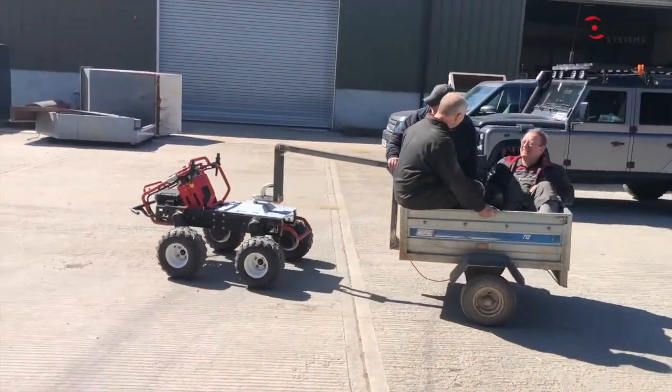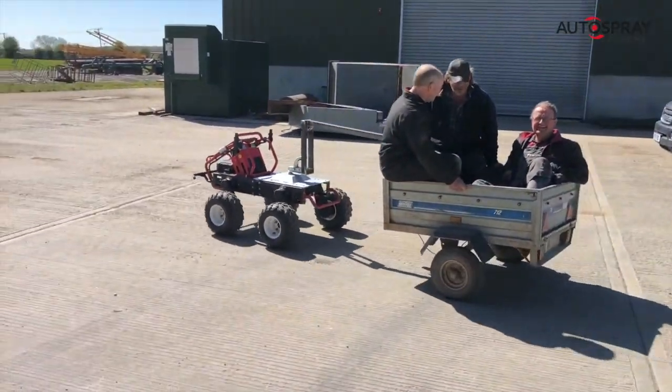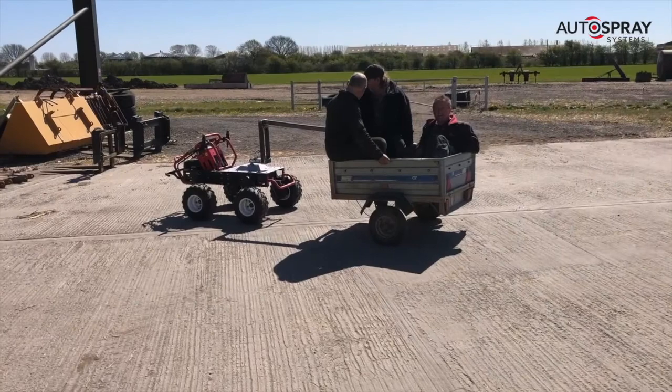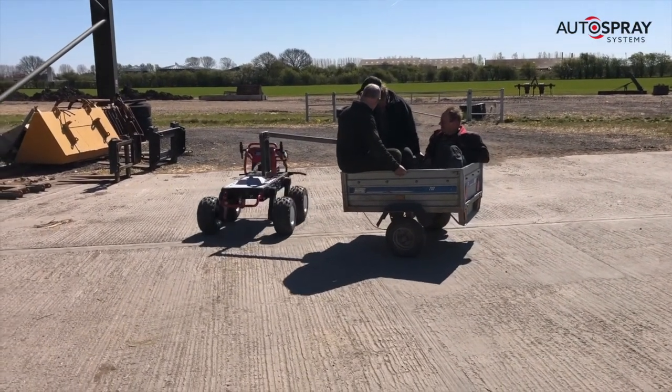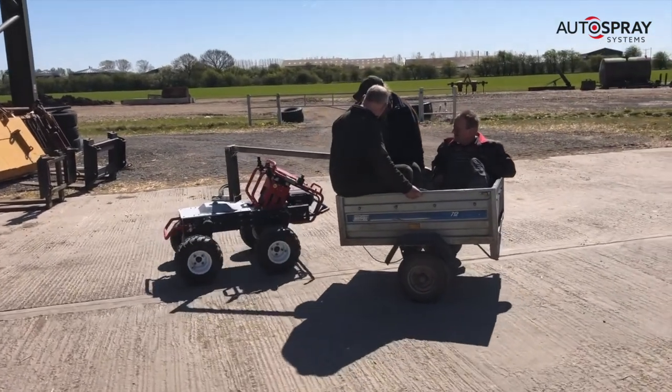The Auto Spray Systems all-electric robot has got some serious pulling power wrapped up in a very small package, but it's not got much of a load bed. So on a sunny Yorkshire morning we thought we'd do something about that and see if we could add a trailer hitch.